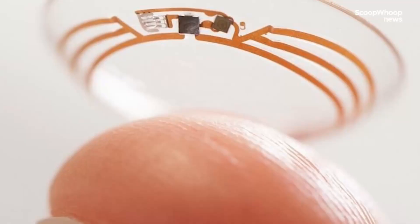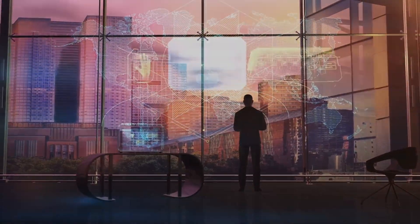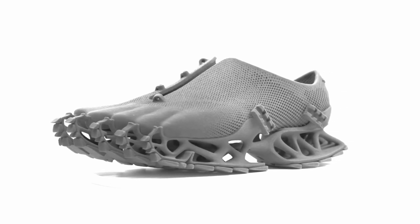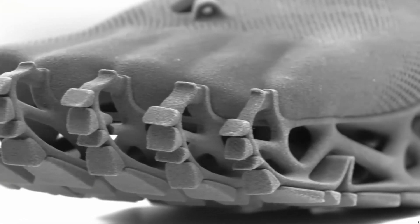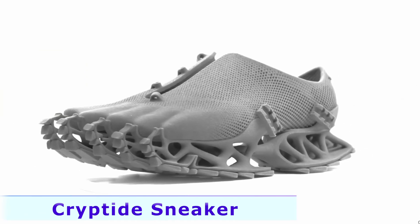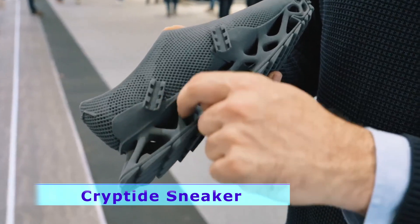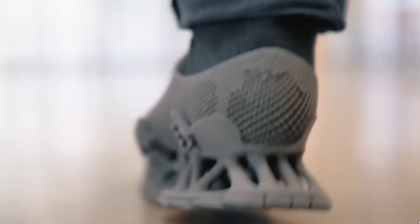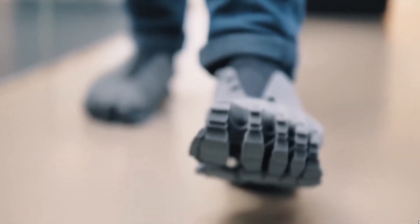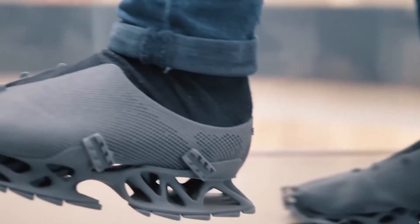Enter the Cryptide sneaker from Centratec — a fully 3D printed shoe that might just be the future of footwear. It's made out of just one material: a special polymer called TPE elastomer. The TPE is thicker and thinner in different places, meaning specific parts of the shoe are rigid while others are soft and flexible.